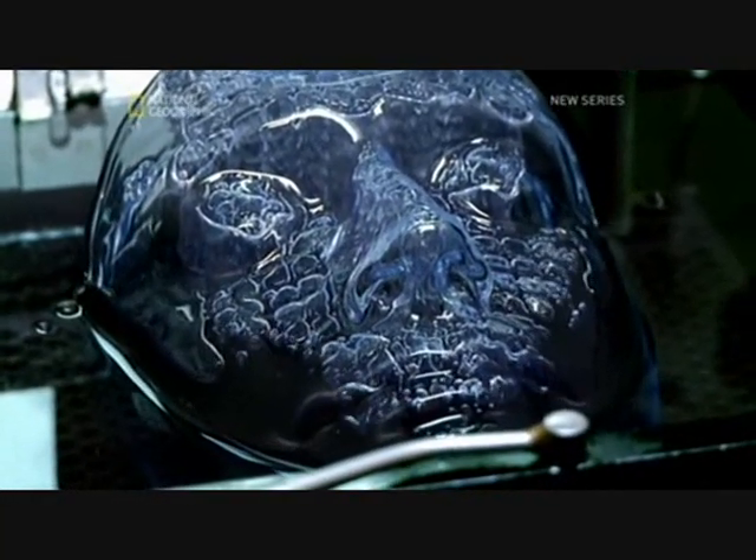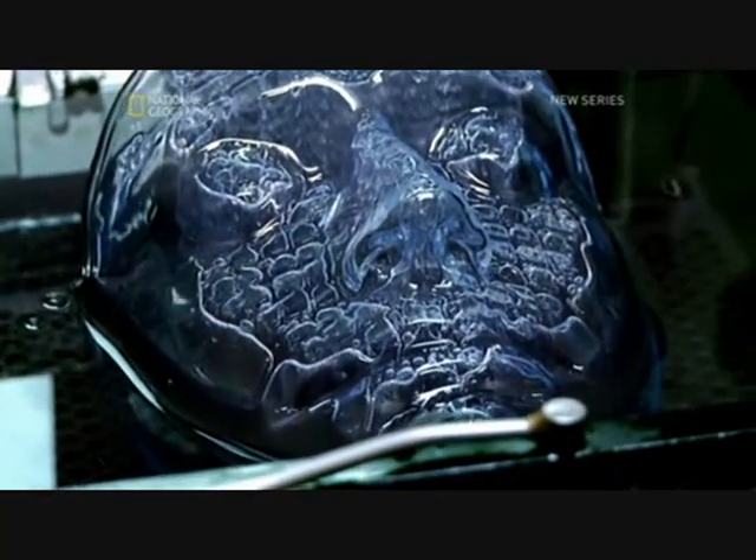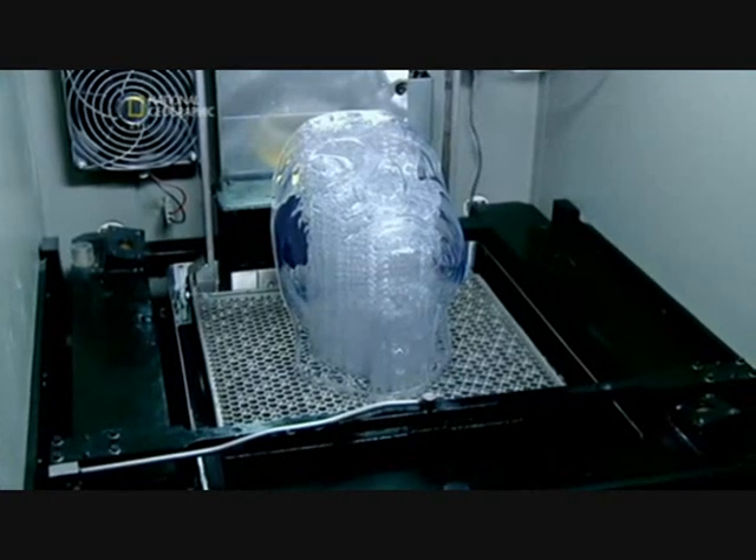And I get a see-through mask of my own face, which will come in very handy if I ever want to pretend to be myself.